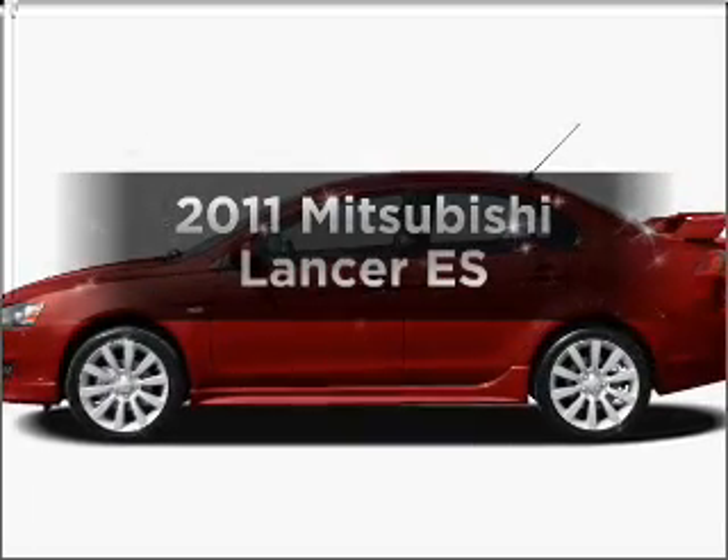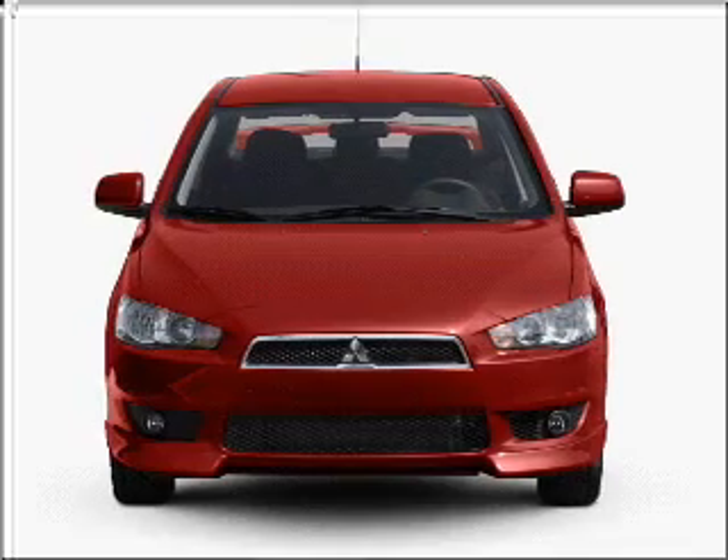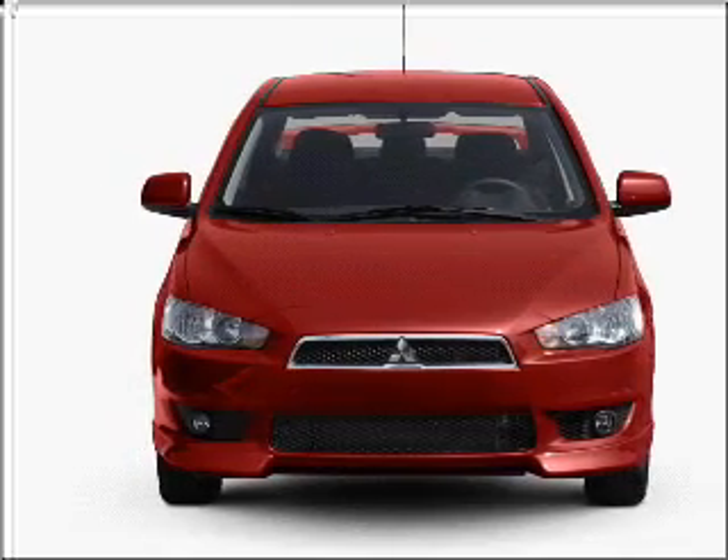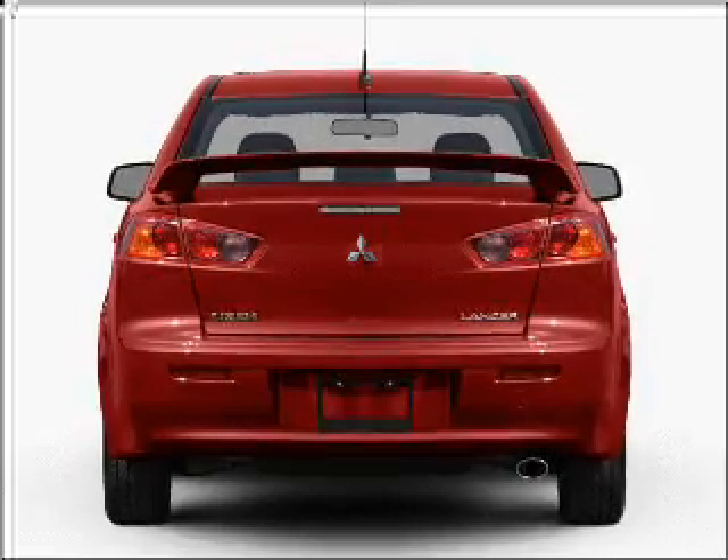Check out this 2011 Mitsubishi Lancer. If you're looking for a first-rate auto, this one could be yours today. With an efficient four-cylinder engine that responds smoothly to its automatic transmission,